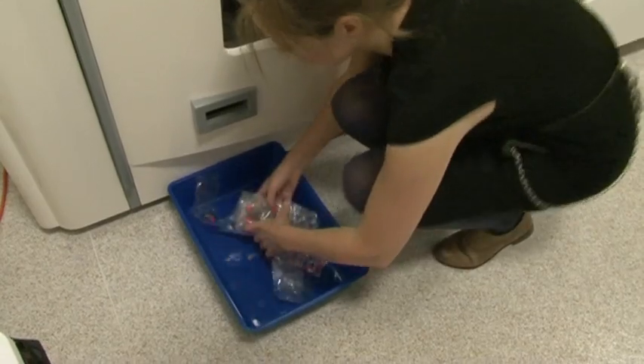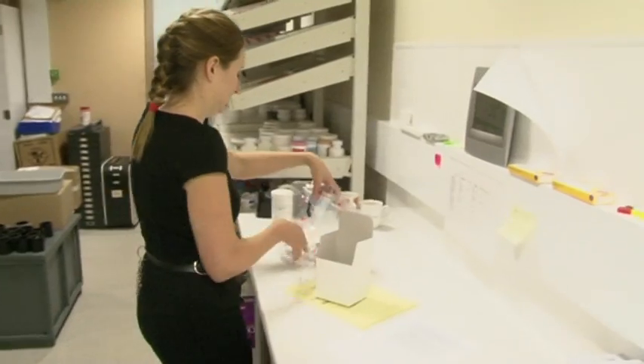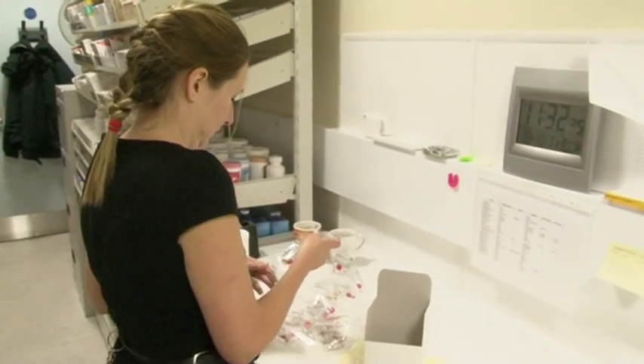Before we had the Unidose machine, it was taking the equivalent of one person dispensing these drugs every week — a whole week — and now we've got that down to two days a week.